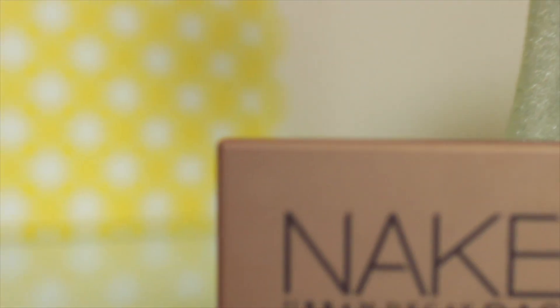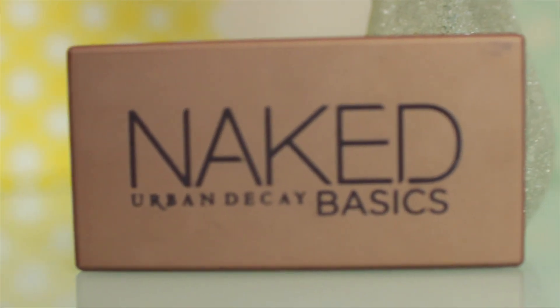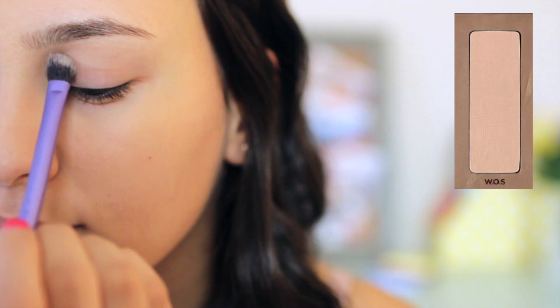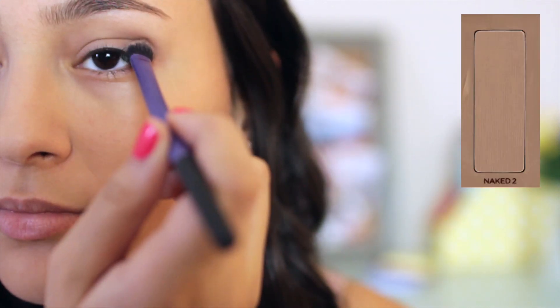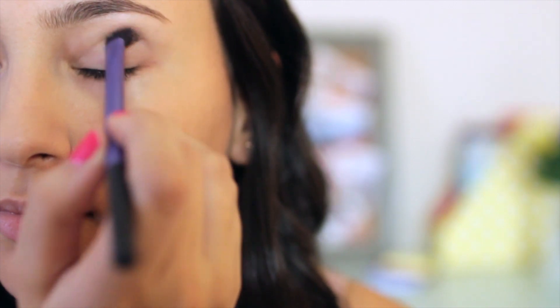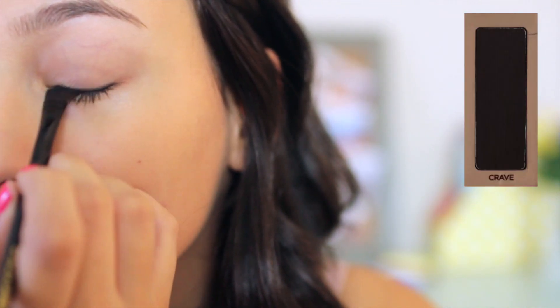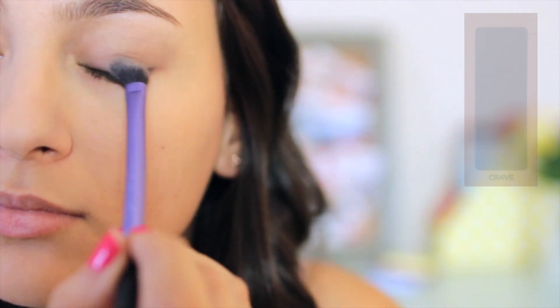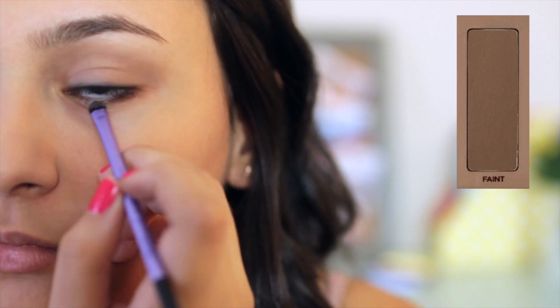Moving on to my eyes, I'm going to be using the Urban Decay Naked Basics palette because it's still one of my favourite everyday palettes. I'm using this natural shade as a base all over my lid, then I'm just adding some of the shade Naked 2 into my crease for a little definition. Taking the shade Crave, I'm lining my upper lash line and blending it in for a more natural look. Lastly, I'm just using the shade Faint to line my bottom lash line.